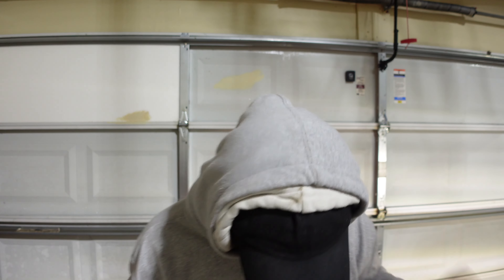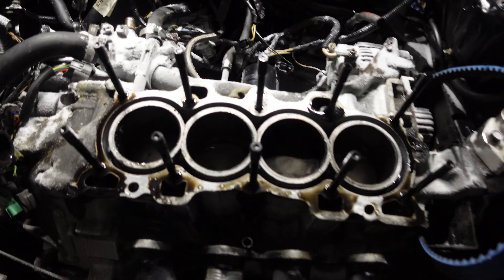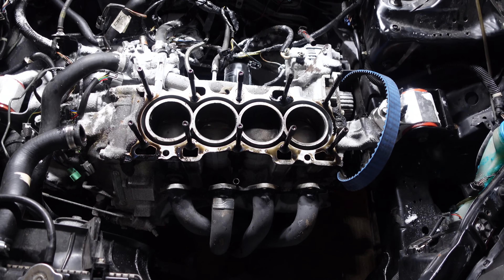It's negative 30 degrees outside, that's why I have this heater. It was a quick job. Here's the head of the motor, and here's the block. You can see right there — that is where the motor blew. Motor blew right there. We got everything off in about an hour, relatively easy. Now I just need to find a new bottom end, take everything off, and put it all back on.